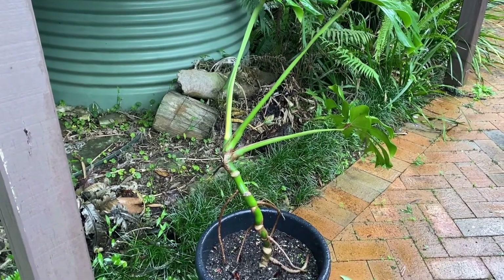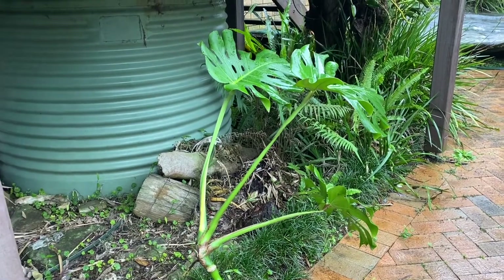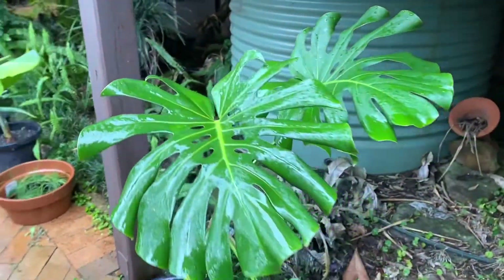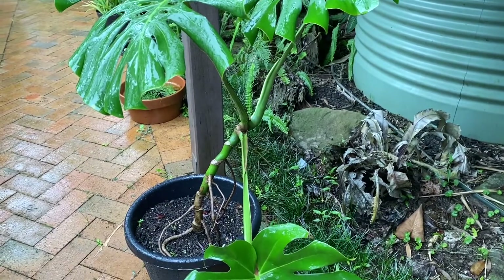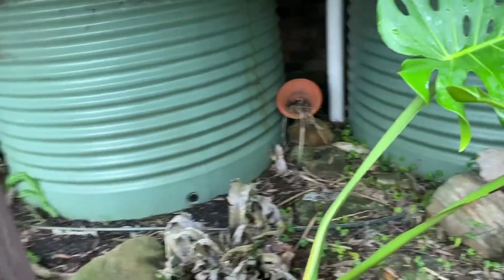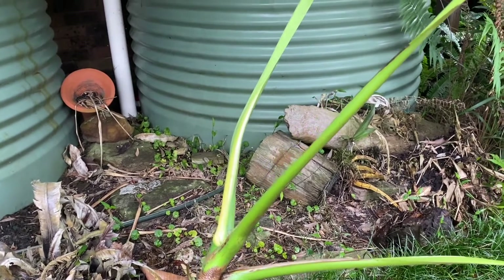Here it is after a month. It's been very easy care. It has been raining quite a lot recently so I haven't had a need to water it. The leaves have spread out quite a bit.